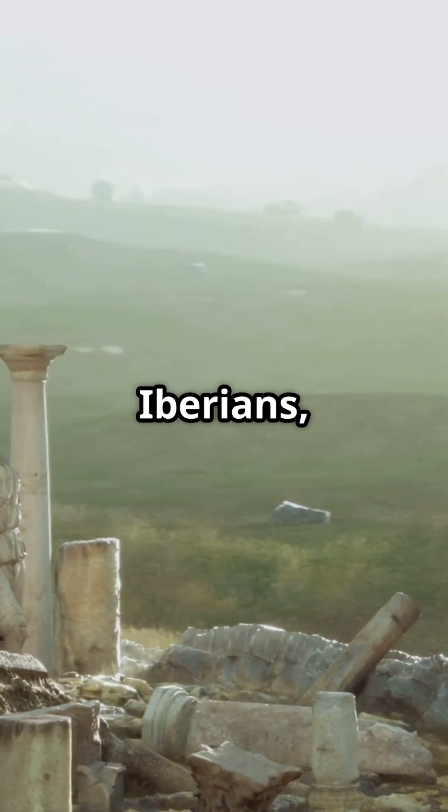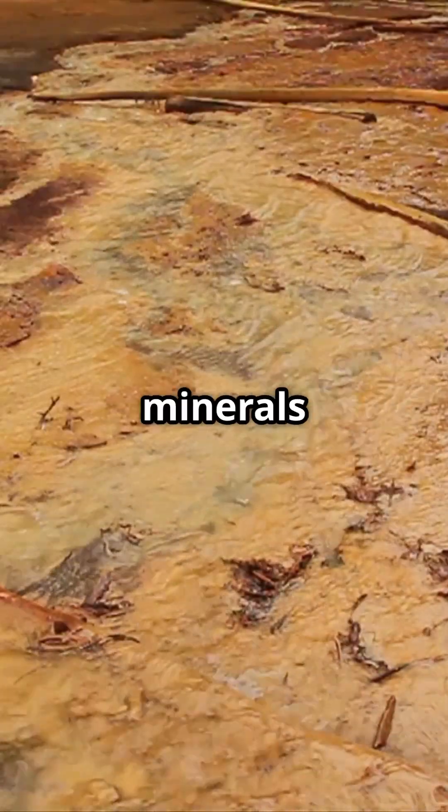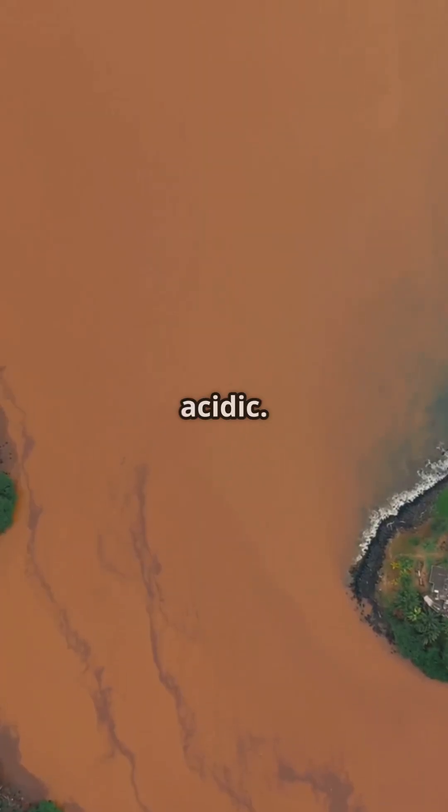The region has been mined for over 5,000 years, dating all the way back to the ancient Iberians, and later the Romans. Continuous mining for precious metals exposed sulfide minerals to air and water, triggering chemical reactions that turn the river acidic.